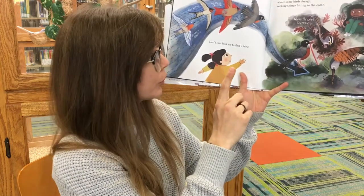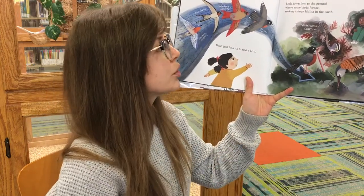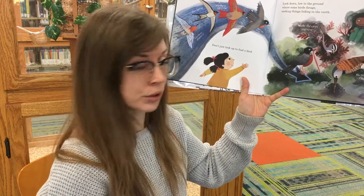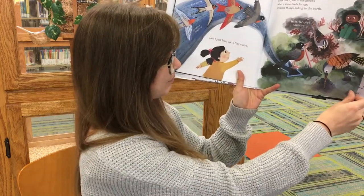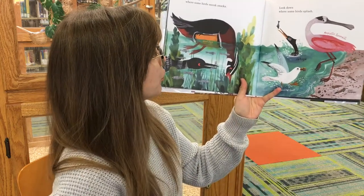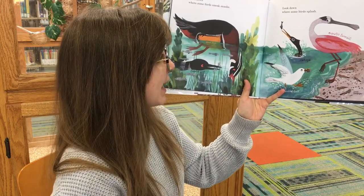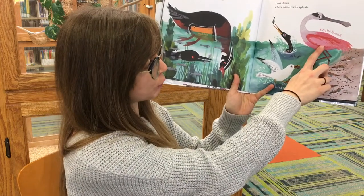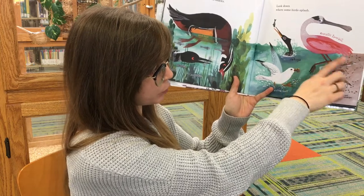Don't just look up to find a bird. Look down, low to the ground where some birds forage, seeking things hidden in the earth. Look down where some birds sneak snacks. Look down where some birds splash. Oh, this one's beautiful — this pink roseate spoonbill.